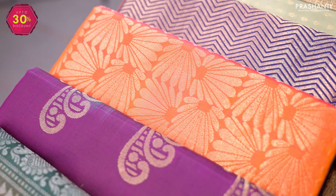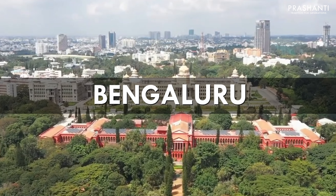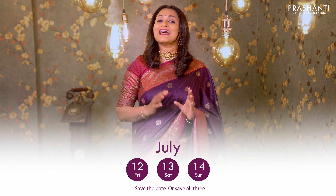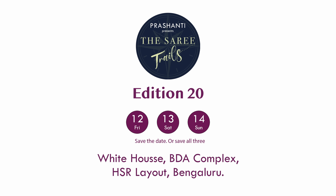Queens of Bengaluru — Prasanthi Saree Trails Edition 20 is going to be at Nama Bengaluru on 12th, 13th, and 14th of July at the White House, HSR Layout. 100 plus varieties and flat 10% discounts — we are super excited to see you all.